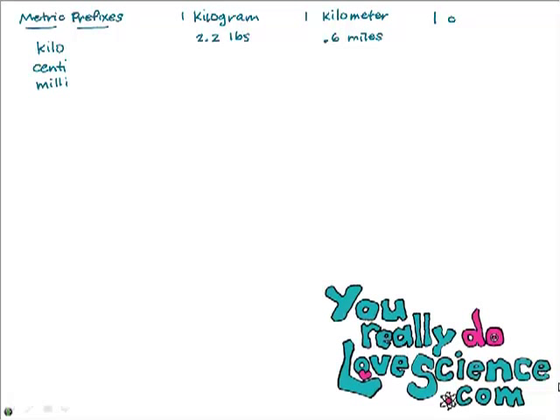What about a centimeter? You're supposed to be really comfortable with a centimeter. A centimeter is about as wide as wide-ruled paper — that notebook paper you had or still use. The thickness of those lines is about a centimeter. Also, most people's pinky fingernail is about a centimeter wide. I want you to be comfortable with the centimeter, the kilometer, and the kilogram.